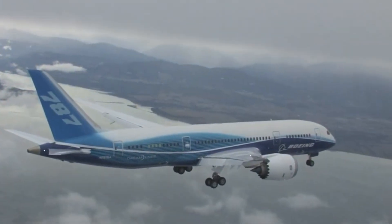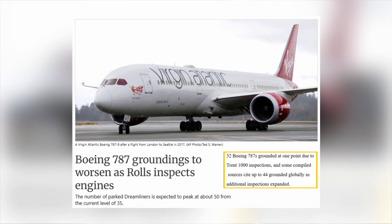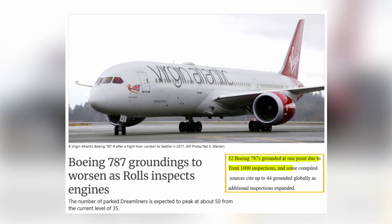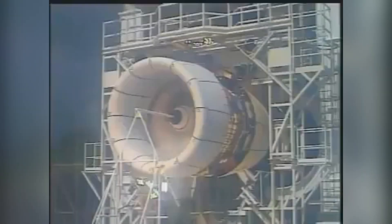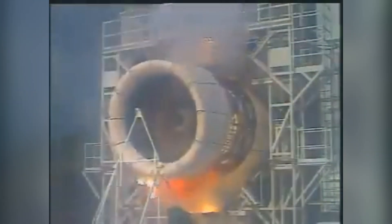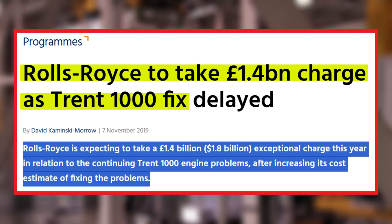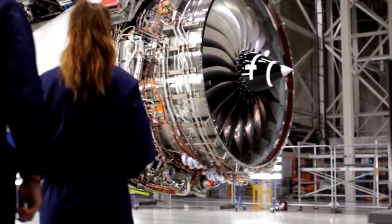In early 2016, aircraft began dropping from the sky — not literally, but close enough. Corrosion-related fatigue cracking appeared on intermediate pressure turbine blades. Reports from 2018 show 32 Boeing 787s grounded at one point due to Trent 1000 inspections, and some compiled sources cite up to 44 grounded globally as additional inspections expanded. Rolls-Royce recorded hundreds of millions to over £1 billion in charges related to Trent 1000 fixes across several reporting periods. This was just the beginning of a decade-long crisis that would fundamentally reshape the aviation engine market.